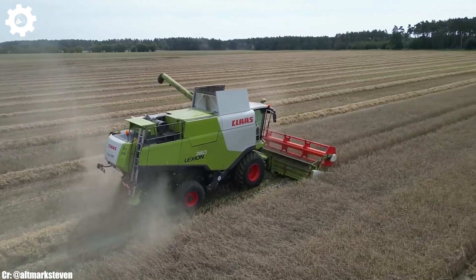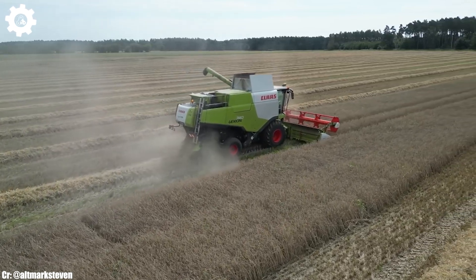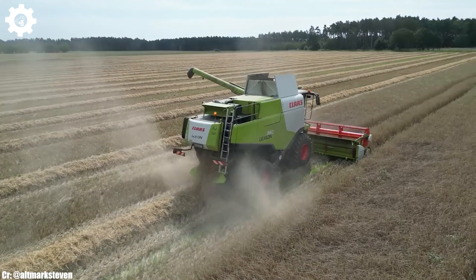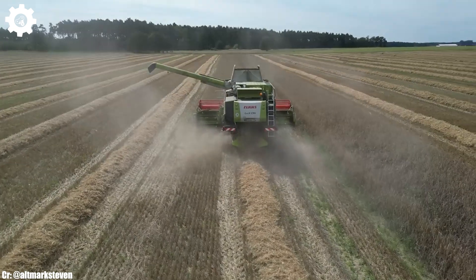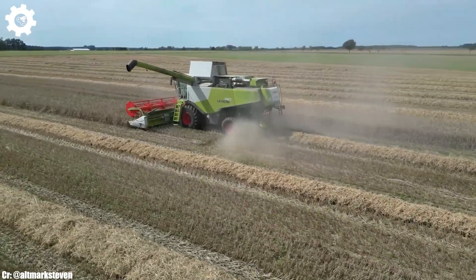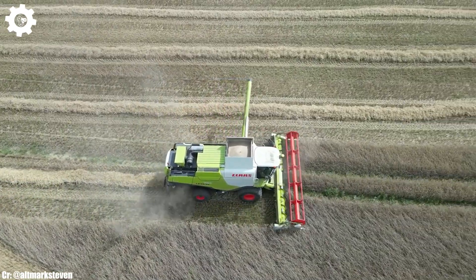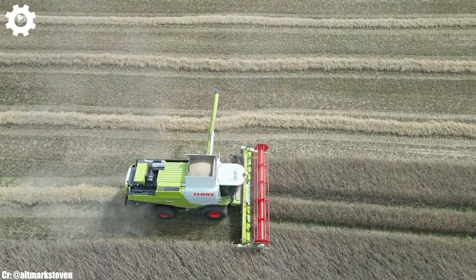The Lexion 740 features Klass's renowned APS hybrid system, which optimizes crop flow, minimizes grain losses, and maximizes threshing and separation performance, resulting in high-quality grain yields and reduced fuel consumption. Inside the spacious and operator-friendly cab, farmers and operators experience a comfortable and intuitive workspace that reduces fatigue. The intuitive CEBIS control system and high-resolution touchscreen display provide easy access to advanced technology and control functions, enhancing overall productivity and precision during harvesting operations.